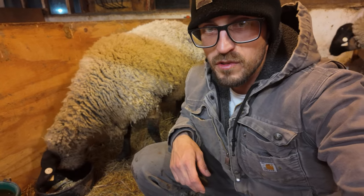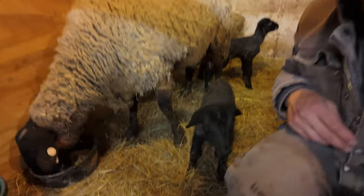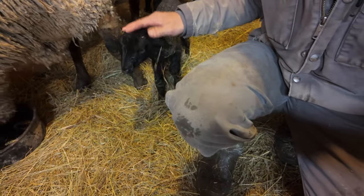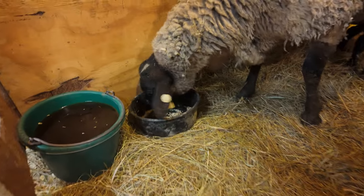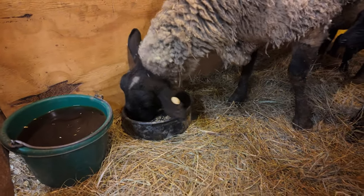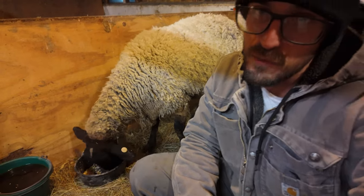Both these lambs are doing really great — it's actually really impressive. They could be less than an hour old. Mama is doing good too. She's restocking on some energy. We give our mamas plenty of grain to keep their energy and milk production.